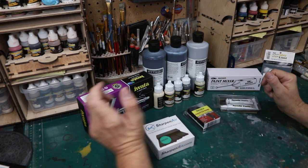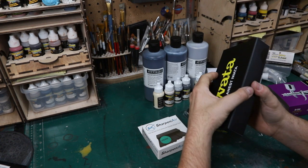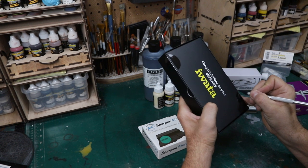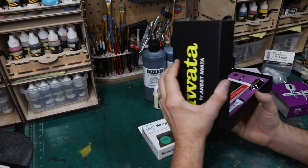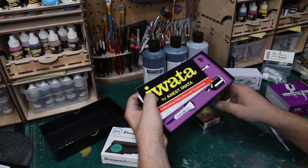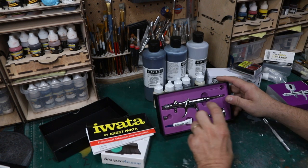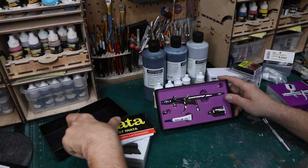Tool-wise, I went ahead and got myself another Iwata HPTH from Tag Team Hobbies. If you need anything Iwata or Grex, give them a shout — super great guys, great customer service. I got one of these last year and absolutely love it, so I decided to get a second one. I can't find my big cup on the original one — it's in my paint room somewhere.